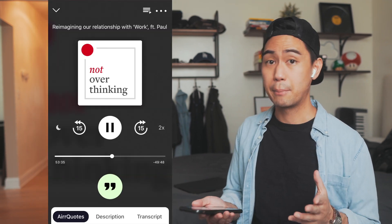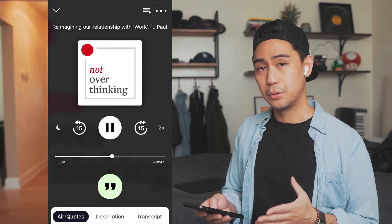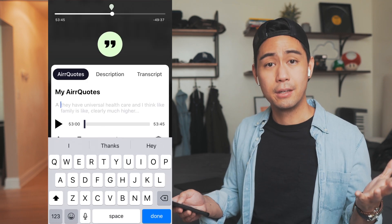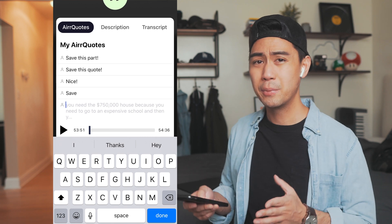Let me briefly show you how I personally use Air. So let's say I'm listening to a podcast — one of my favorites right now is Not Overthinking by the Abdaal brothers — and I hear something interesting that I really want to remember. All I have to do is double-tap on my AirPods, and Air will capture that moment for me. I don't have to stop what I'm doing, I don't need to look at my phone or even touch my phone — it's just a quick tap and the note is taken.